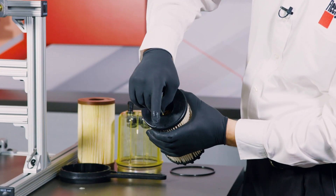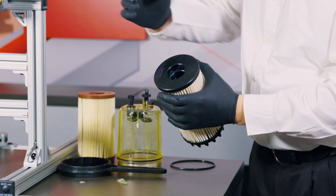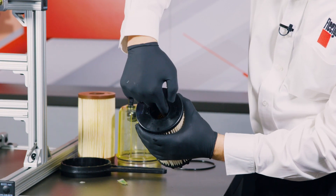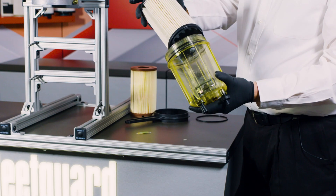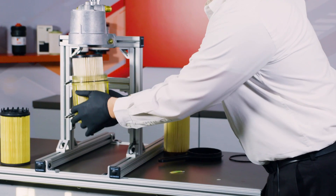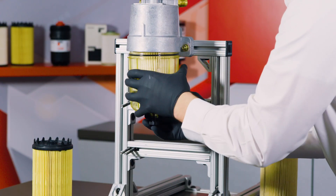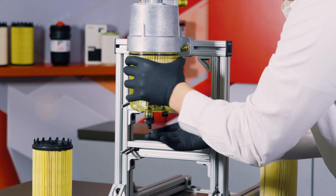Using the provided grease pack, squeeze some grease into this internal area. Then, using your finger, apply the grease all the way around this internal sealing gasket. This will allow for ease of installation. Place the cartridge down into the clear bowl, come over to the housing, apply an upward force, and then the threads are allowed to engage. You may then tighten down the clear bowl onto the housing.